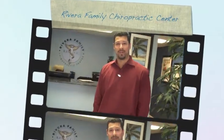Hello and welcome to Rivera Family Chiropractic Center. Welcome, come on in. We'll give you a little tour.